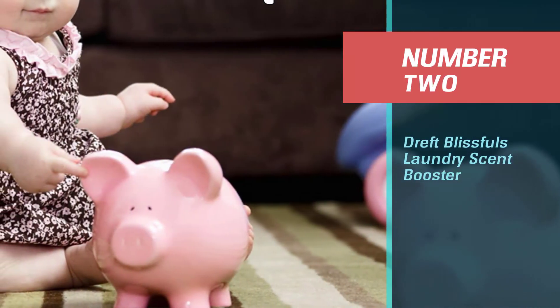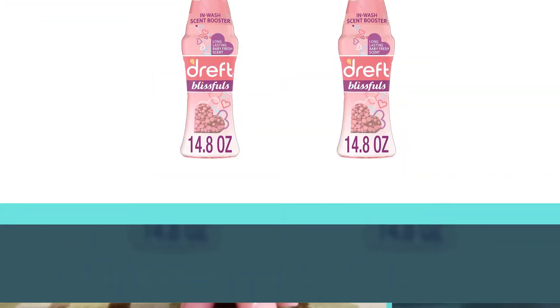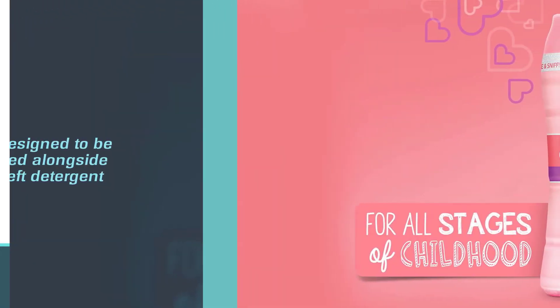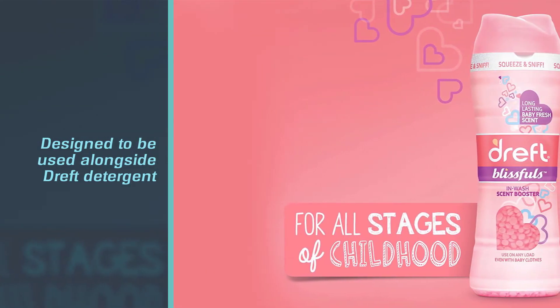Number two: Dreft Blissful's laundry scent booster. Individuals looking for the best laundry scent booster for baby and children's clothing may want to consider the Dreft Blissful's in-wash scent booster beads. This laundry scent booster is designed to be used alongside Dreft detergent and adds a baby-fresh scent to clothing and linens.